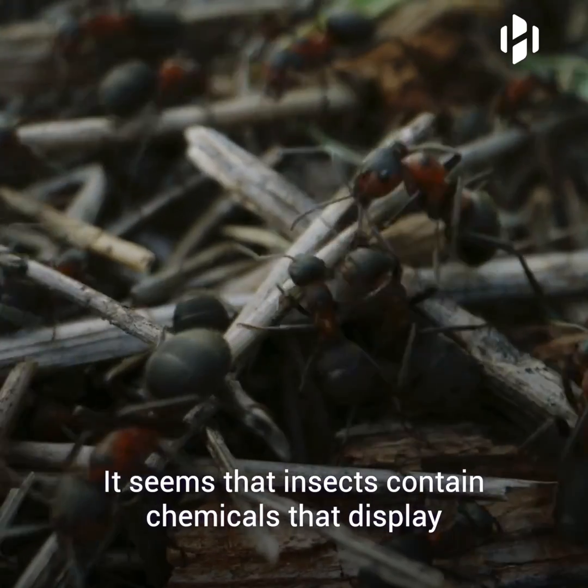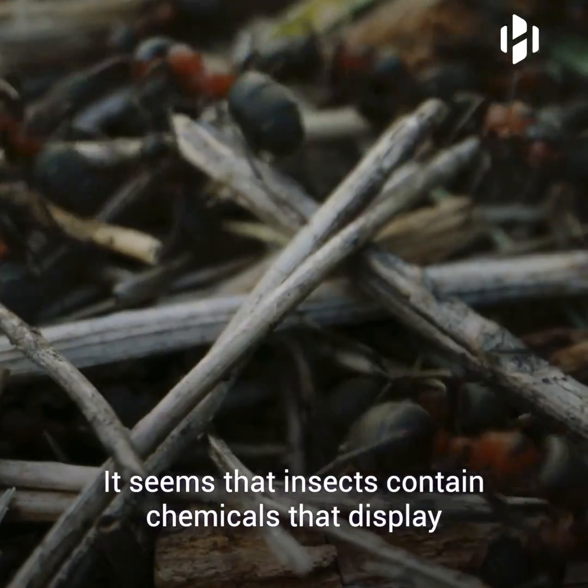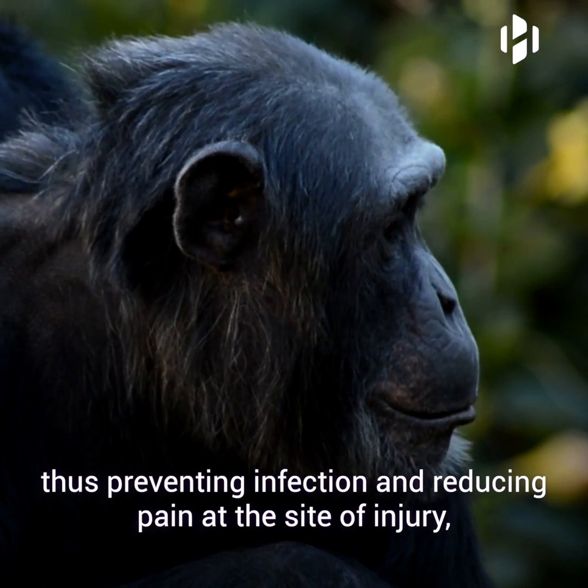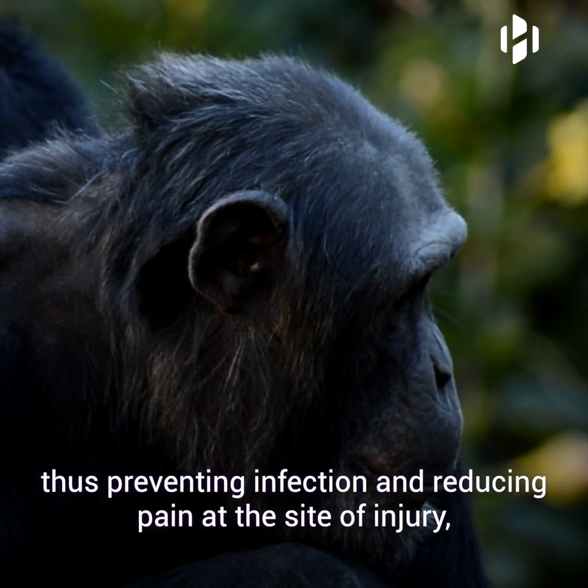So why insects? It seems that insects contain chemicals that display anti-inflammatory or antiseptic properties, thus preventing infection and reducing pain at the site of injury.